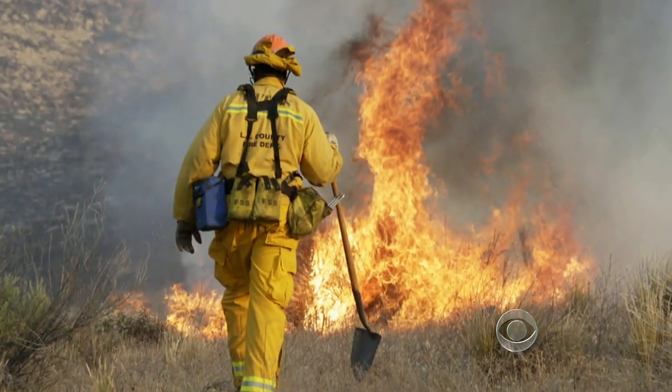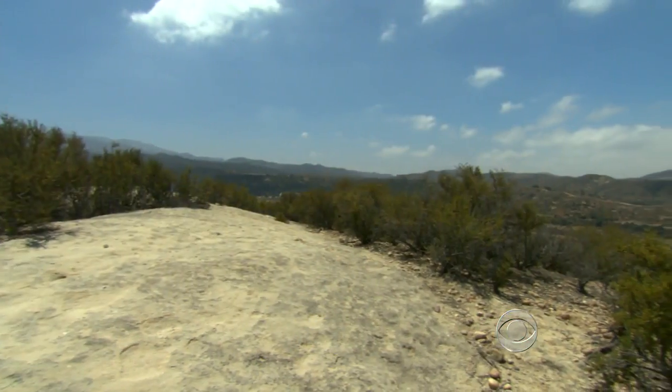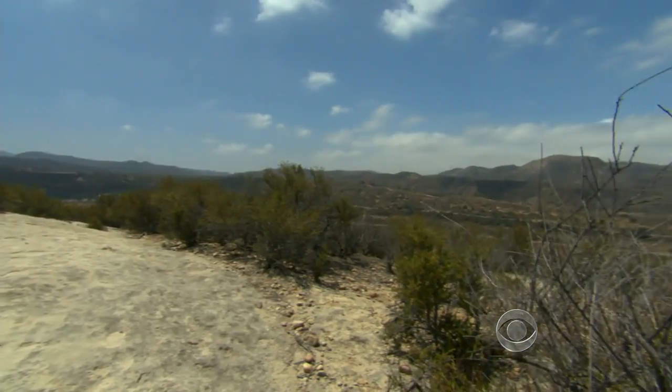NASA is already sharing the satellite data with fire officials in Southern California. The agency eventually plans to expand the program nationwide. Ben Tracy, CBS News, Los Angeles.